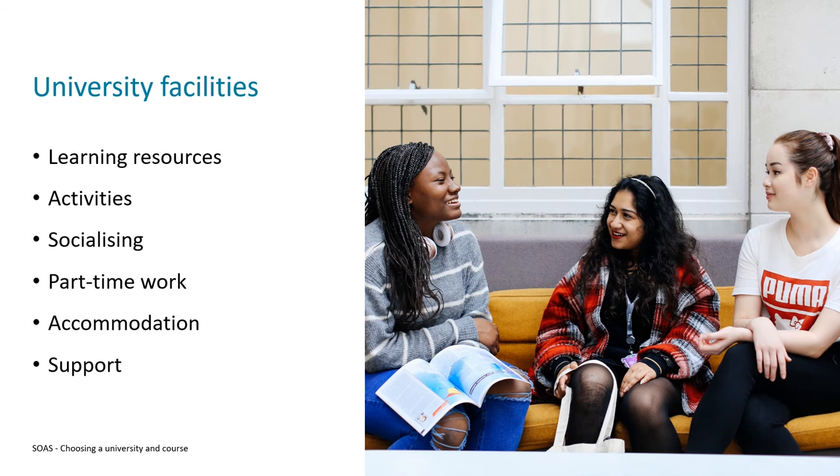Something else to think about is the facilities offered by universities. There'll be different things at each institution, but you can hopefully expect some form of learning resource space — this might take the form of a library, learning resource centre, or similar — a dedicated space for you to do independent study.